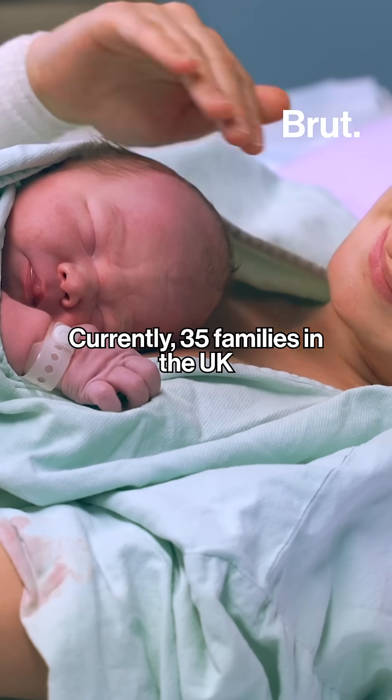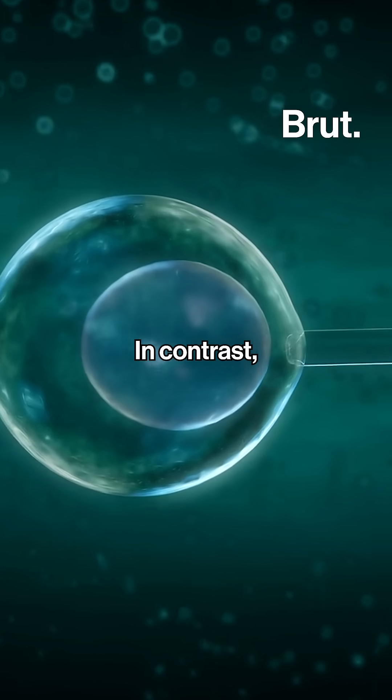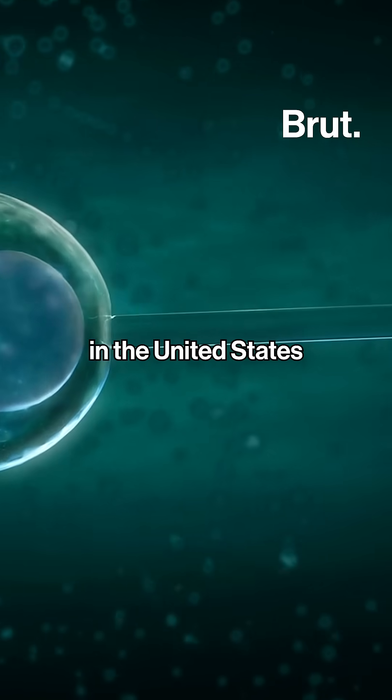Currently, 35 families in the UK have been approved to use this technique. In contrast, the procedure is banned in the United States, but legal in countries like the United Kingdom and Australia.